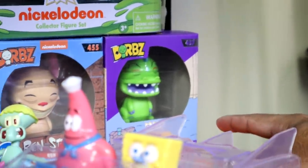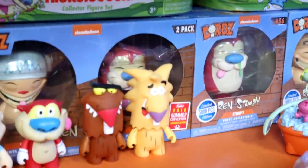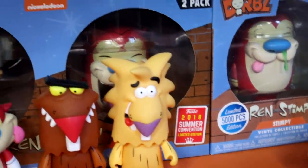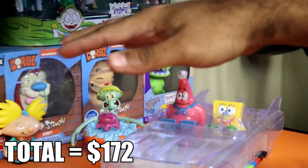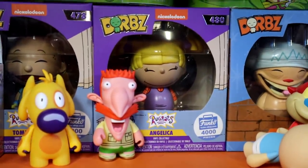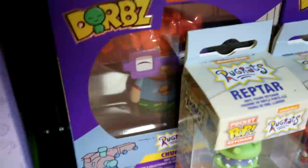Right here we have Reptar, King Reptar, and Prince Reptar — he's adorable. We got Ren, we got Stimpy, and then we have the Ren and Stimpy Happy Happy Joy Joy collaboration from a summer convention, which is a convention exclusive. It's about $20, the regular Ren and Stimpy are about $15 each. Then right here we have Funko Dorbz — Angelica, Tommy, and Chucky — those go for a total of $44 for all of them, that's what I paid and they're new so same value right now.